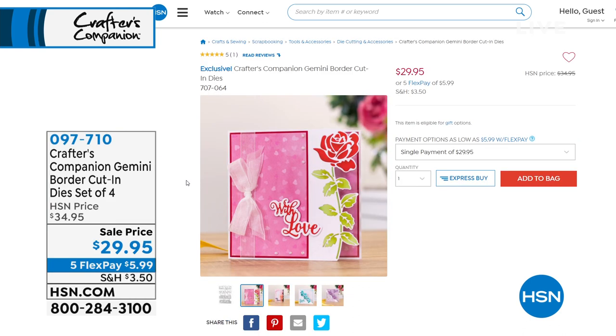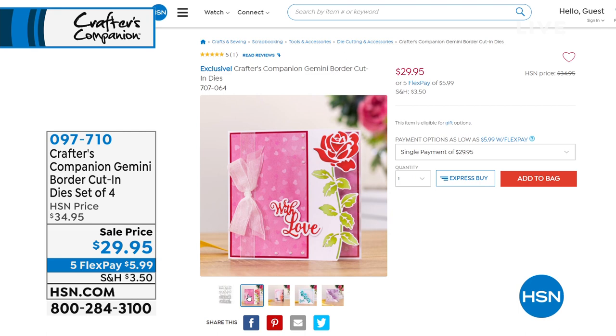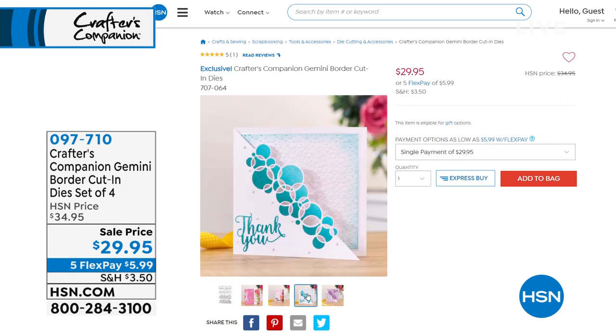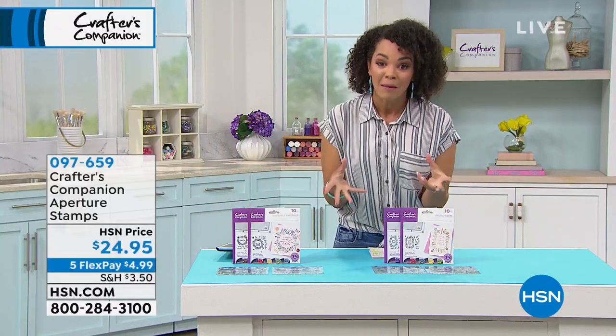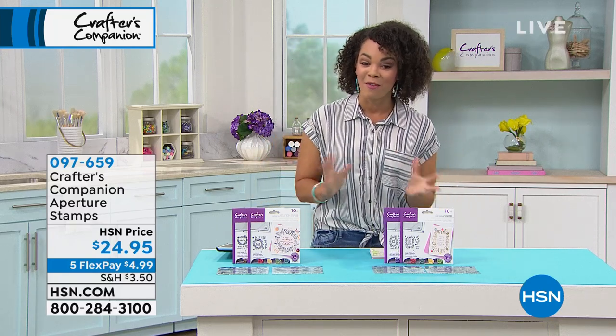In about 15 minutes we'll have a full presentation on the Border Cut-In Dies — a set of four. You can do the one with butterflies, rose, confetti, and cascading circles. There's also a birthday option with the party cake and balloon bouquet. Item number 097-710, on sale with Five Flex. Now we're going to move on to another item that is brand new and only scheduled for this airing. A lot of items you haven't seen before — I'm excited to bring you things that are brand new.